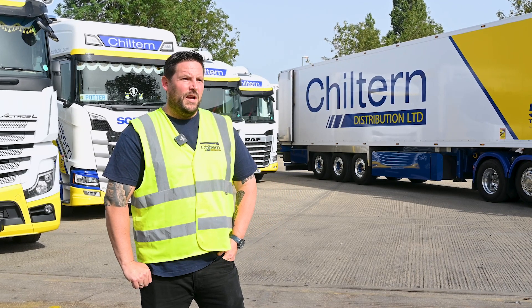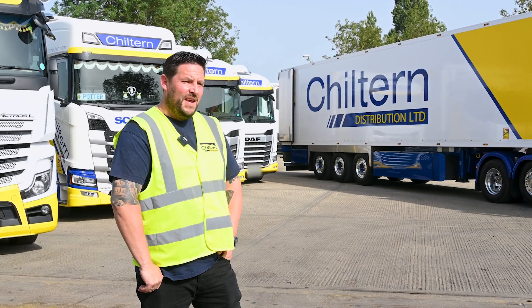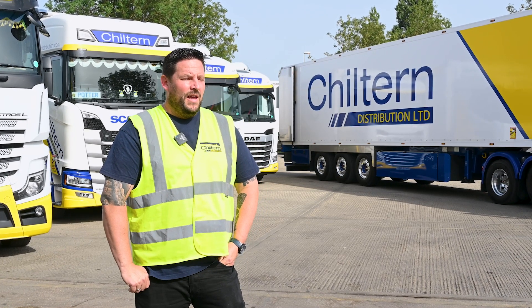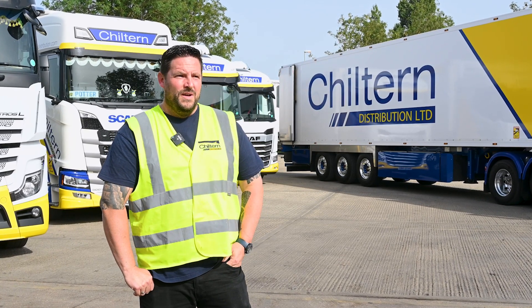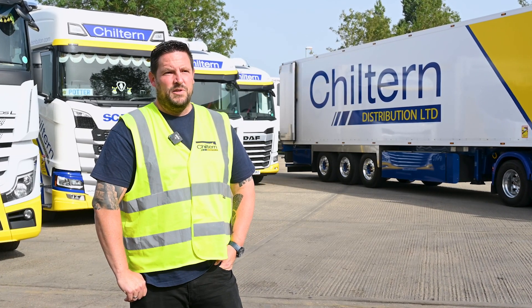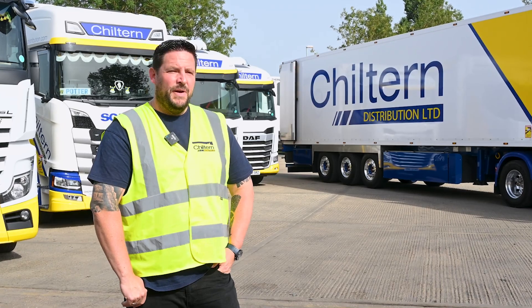Chiltern Distribution — we've got a fleet of 60 vehicles, predominantly artics as you can see. We specialise in the temperature control sector; it's perishable goods, also pharmaceutical. Everything that we do, as you can see, is of high value or has product integrity, so it's crucial that we've got a high spec fleet.